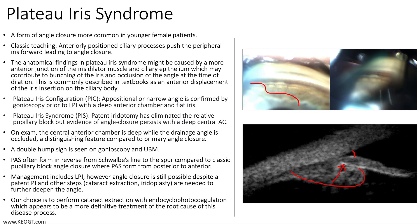Our choice is to perform cataract extraction with endocyclophotocoagulation, which appears to be a more definitive treatment of the root cause of this disease process.